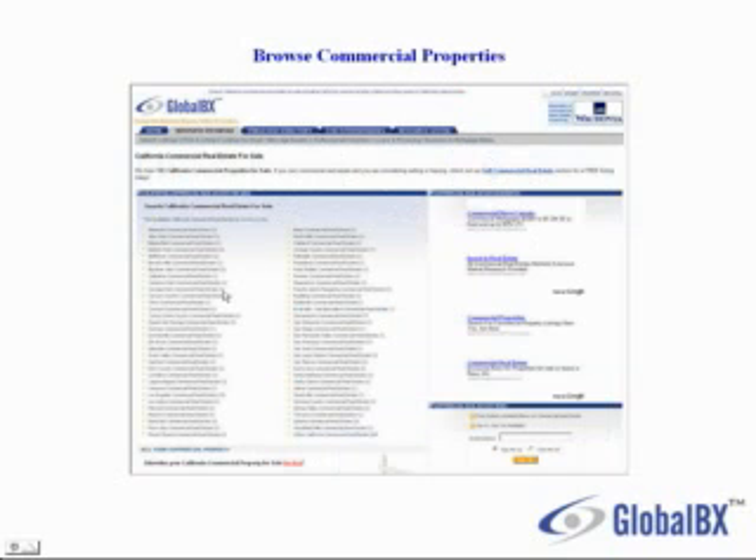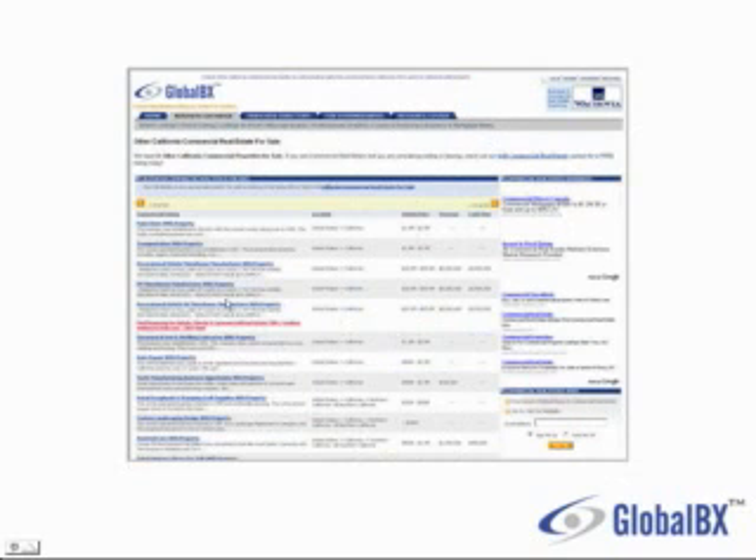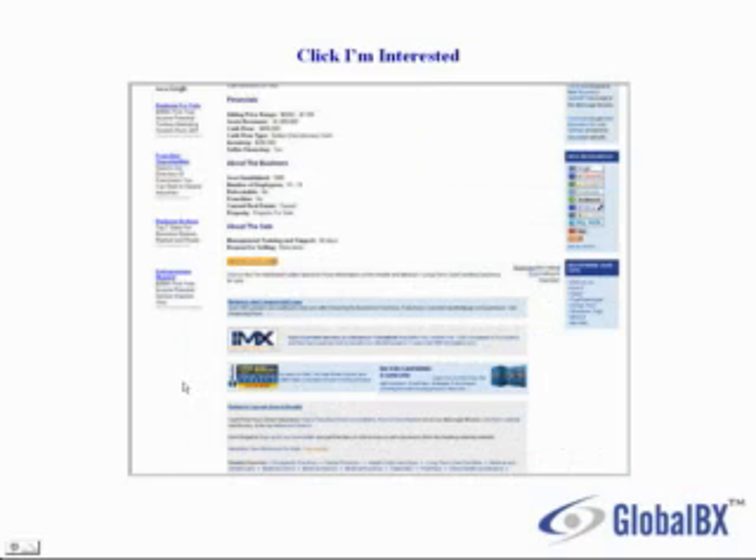I can drill down and select a county or city. Here I'm presented with a list of commercial properties for sale. You can browse through which one you're interested in and click on a listing. If you find a listing that interests you, click on the bright orange "I'm Interested" button.